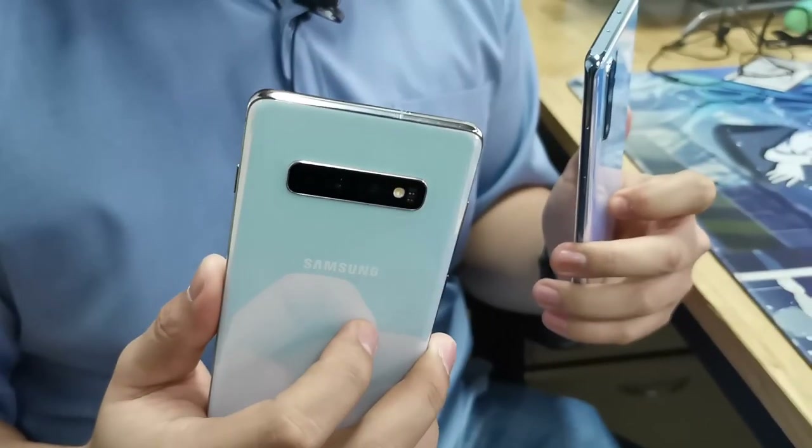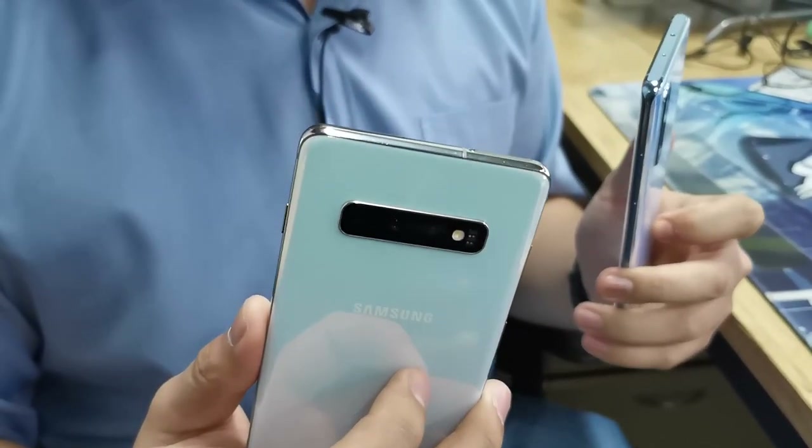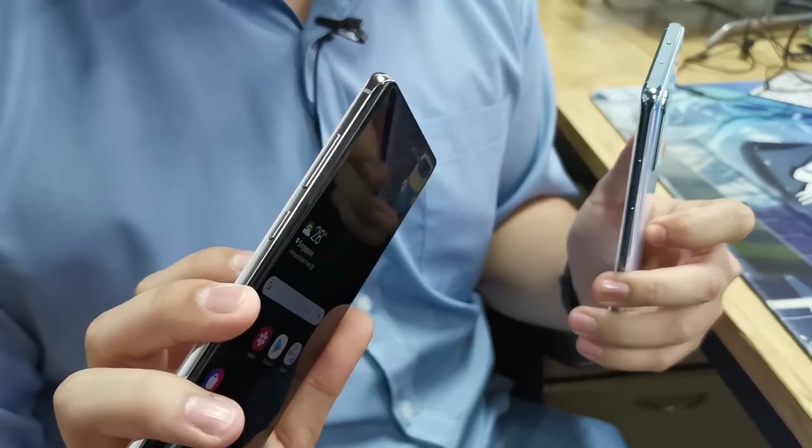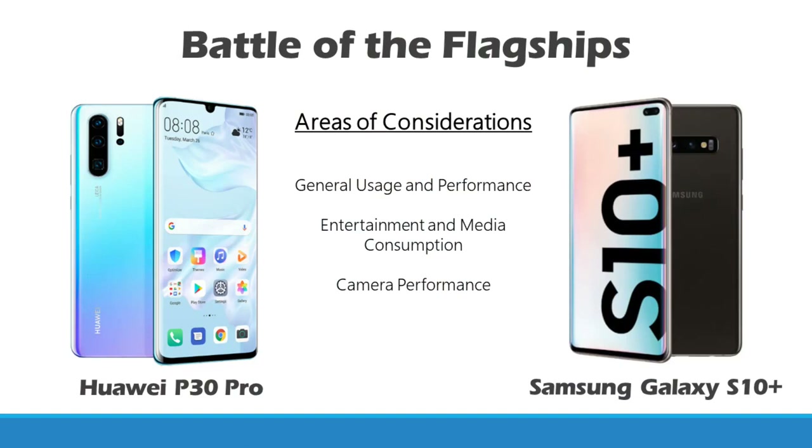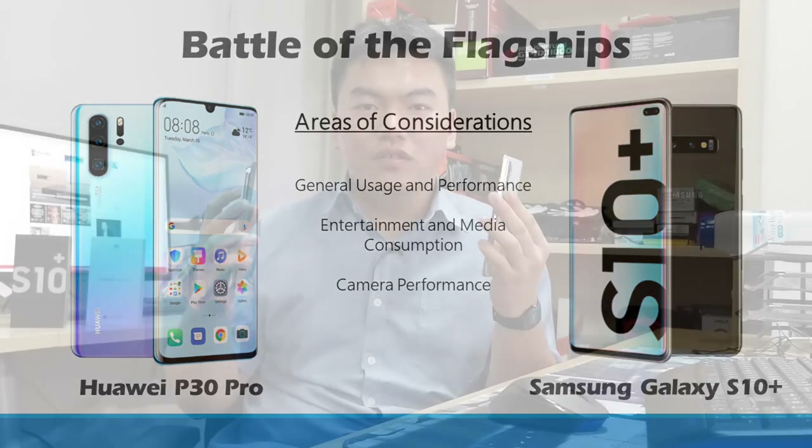We are going to take a look at three main features of a smartphone. Firstly, we are going to test out the general usage and look at the performance of these phones. Next, we will move on to entertainment — essentially media consumption: how are the speakers, does the screen look good, and all these features. And lastly, we will move on to somewhat the most important aspect of smartphones today, which a lot of brands are focusing on — the camera.